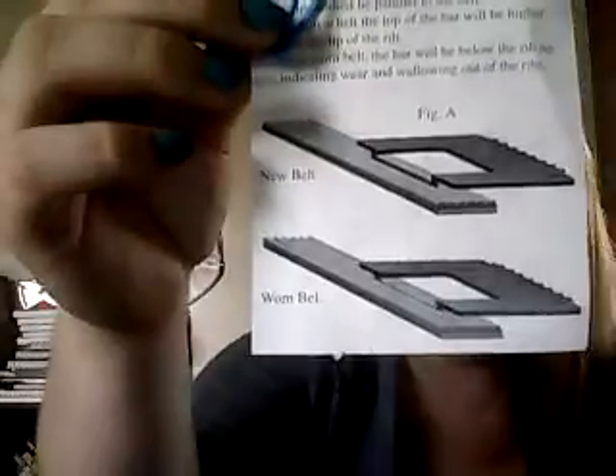I got this from Dayco and it's to check belt wear. The card explains how you do that.